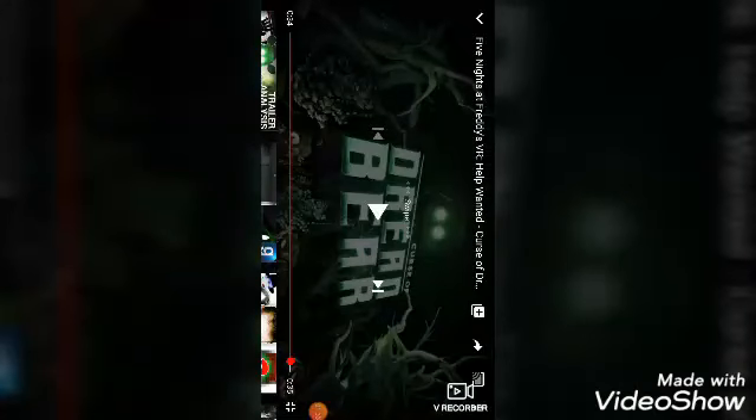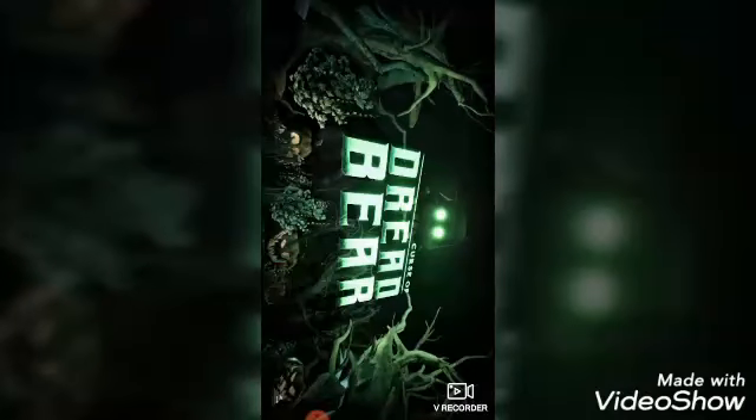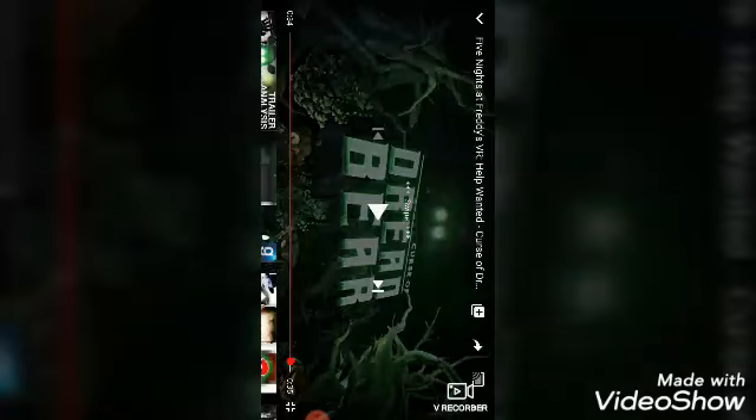Oh wow, that looks so good — holy crap! I can't wait to see this in FNAF VR. I don't have a VR headset myself, but this looks amazing. It looks like some sort of Frankenstein Freddy by the looks of it — he's got the Frankenstein things on the sides.